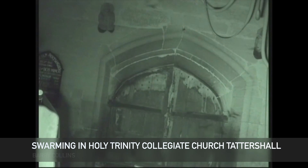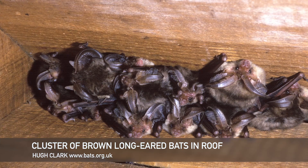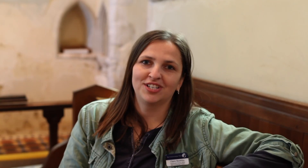Churches can be used throughout the year as hibernation sites as well, and we've recorded bats hibernating in cold areas of the church, particularly the crypts and the towers. We know that bats can make good use of churches, but we don't really know how important churches are on a national scale for our bats.